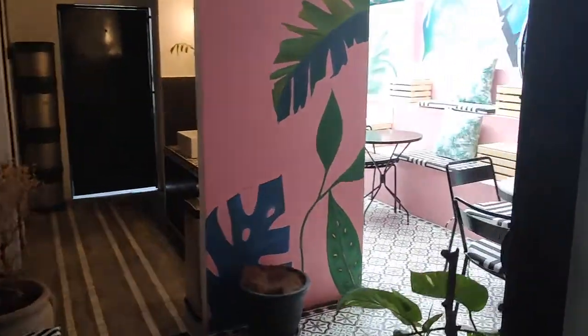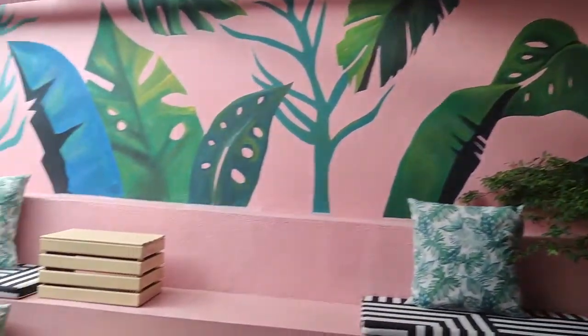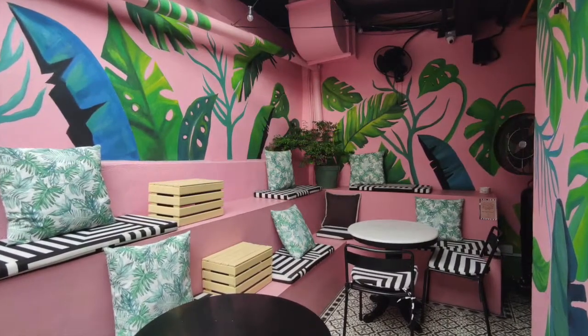One of the brightest, most photographed and recognizable areas in the restaurant is the Alfresco Pink Terrace in the back corner of the restaurant. Floor tiles, walls painted in rich colors — no wonder it has become an Instagrammable spot in KL.